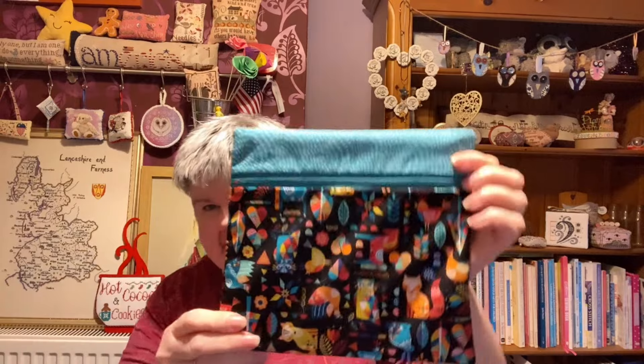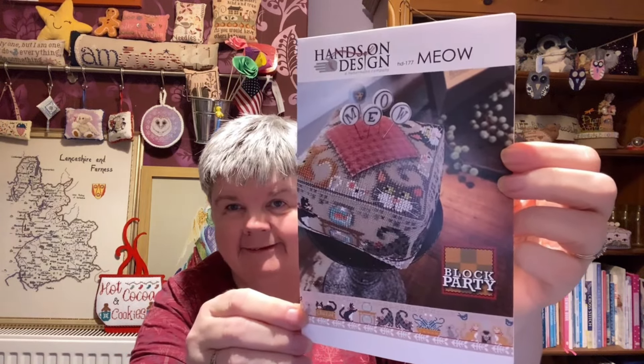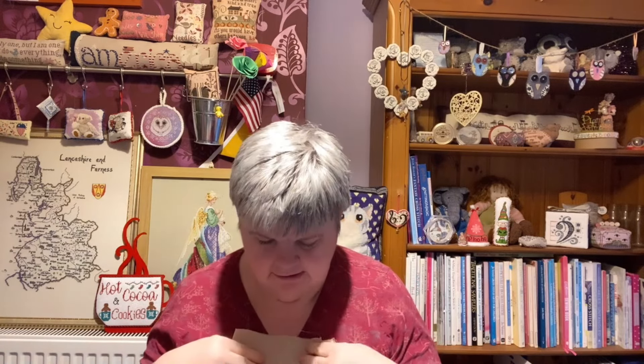This is one of Tracy's bags with foxes and birds and animals on it. And this is Block Party Meow by Hands on Design. That's what I've got stitched on there. This is brilliant beige — I think it's the coal file fabric and it's by Permin, so it's quite stiff. That's that one.